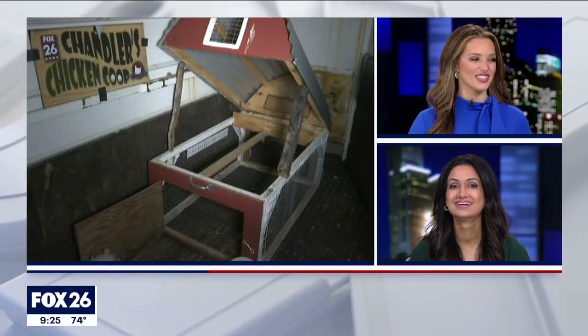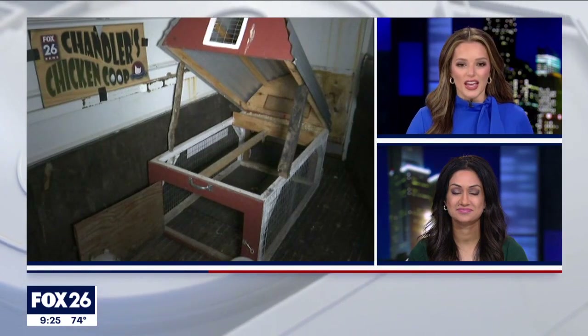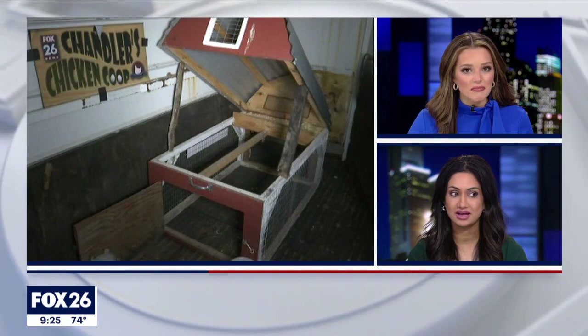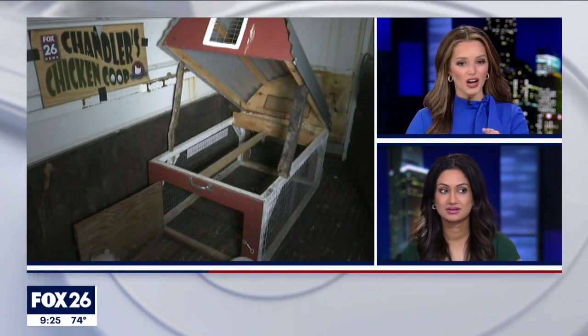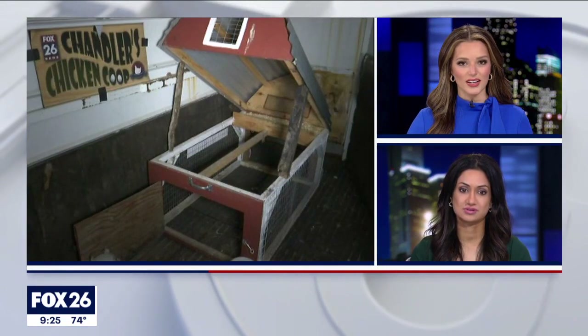That is too funny. Chandler does a great job with that. Here's a live look now at Chandler's chicken coop — it is bedtime. Are they in there? I don't see them. They were in the shot before we went live. I don't know where they went — maybe they're on their night stroll.